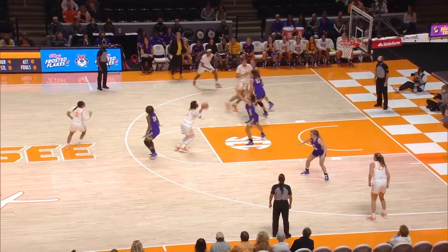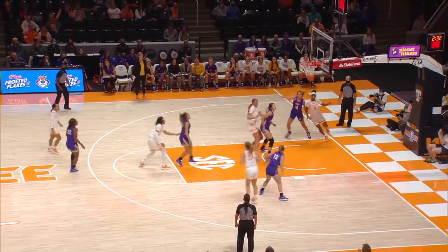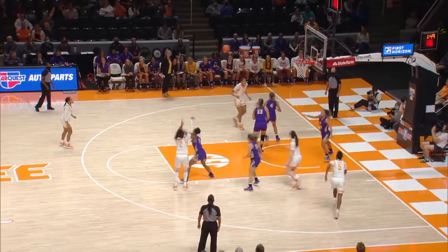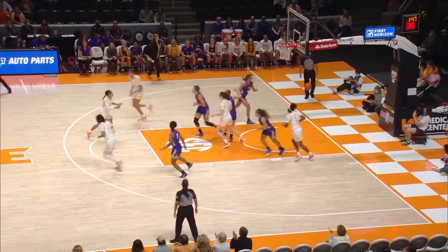Key looks, now goes to Dye at the free throw line — jumper is good by Alexis Dye. Bucket dribbles down to the baseline, goes all the way through. Dye gets it, right elbow for the jump shot — good.